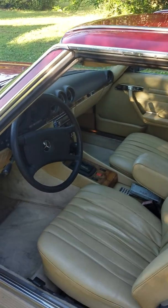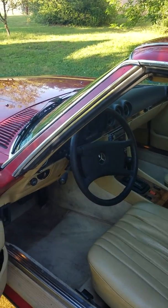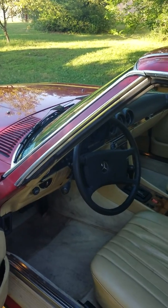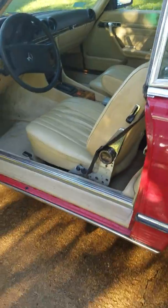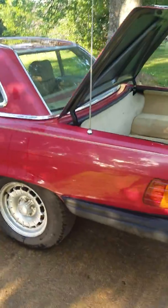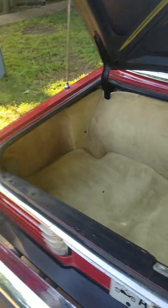Now the windows don't roll up. When we brought it into the warehouse to park it, we rolled the windows down on the way in, and when we parked it they wouldn't roll up — they rolled down but wouldn't roll up. We looked around for fuses but didn't really have a lot of luck. I'm not a Mercedes mechanic.